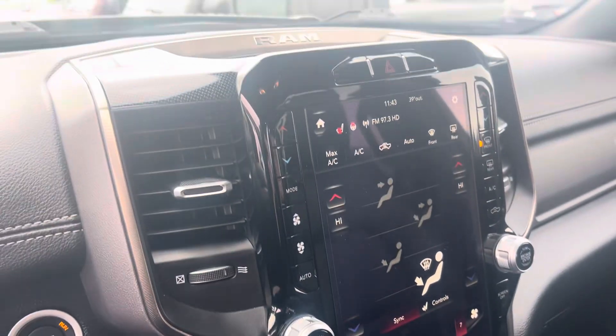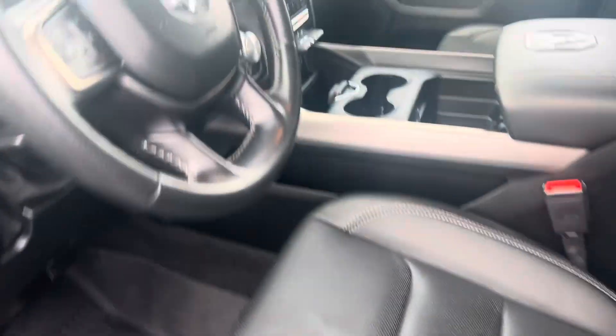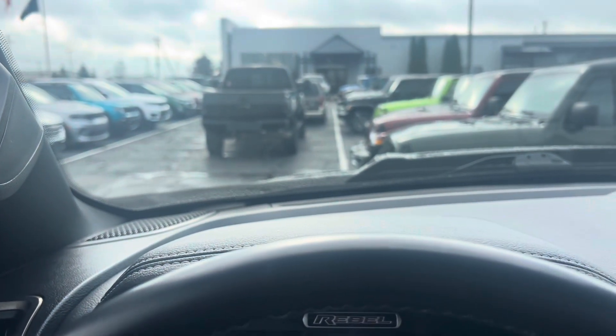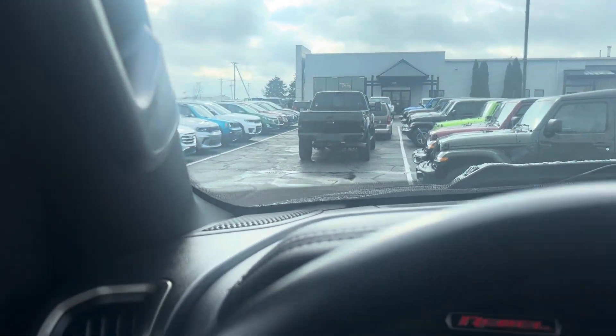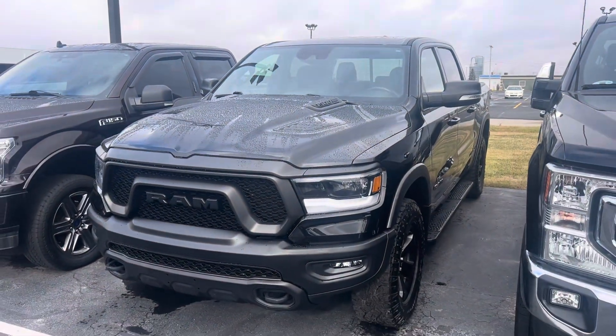It does have a 12-inch infotainment screen. Again, my name is Dustin, you can reach me directly at 419-704-4410.